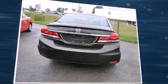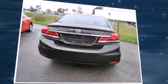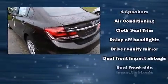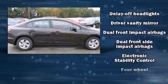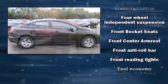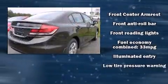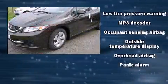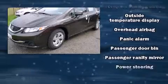Steering wheel-mounted audio controls and four well-positioned speakers keep you entertained. Passengers are protected by various safety and security features including dual front impact airbags with occupant sensing, traction control, brake assist, ignition disabling, ABS brakes, and electronic stability control.